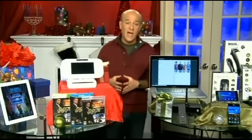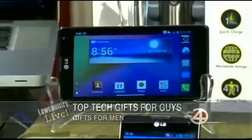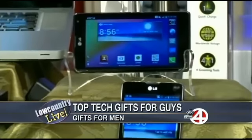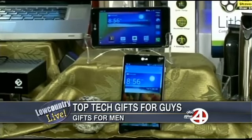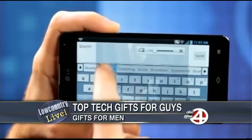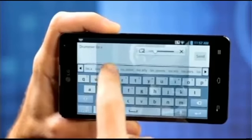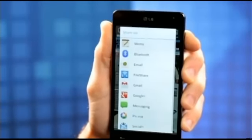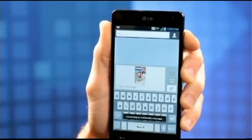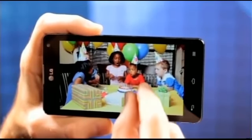LG's Optimus G is an amazing smartphone. It works on AT&T or Sprint networks and is the world's first quad-core LTE smartphone — very powerful and able to multitask like no other phone out there. For example, you can use Q Slide to watch a movie and text at the same time. With Quick Memo, you can take an image, draw on it with your finger, and share it via email or text. With Video Zoom, you can zoom into non-streaming video while it's playing. Can your phone do that? Probably not — so this is the way to go.